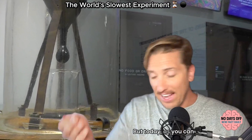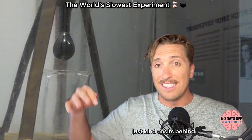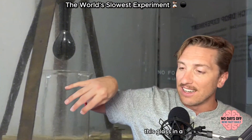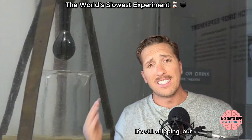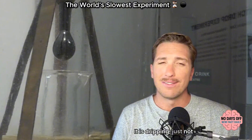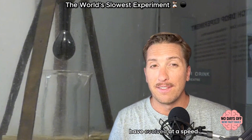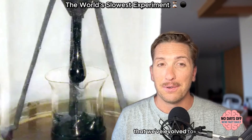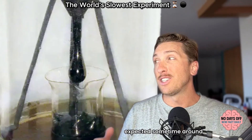Today, as you can see in the live stream, the experiment just kind of sits behind glass in a climate-controlled cabinet at the University of Queensland. It's still dripping, but just imperceptibly — though inevitably — dripping, just not at a speed that we've evolved to perceive. The next drop is expected sometime around 2035.